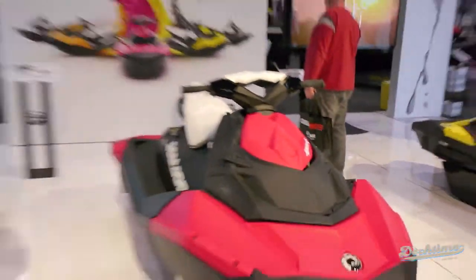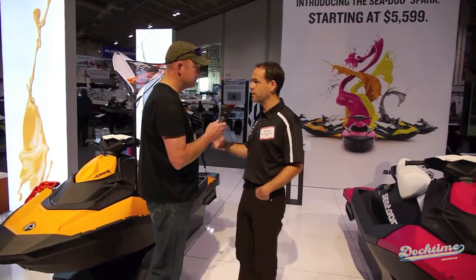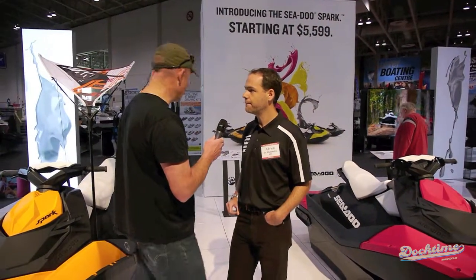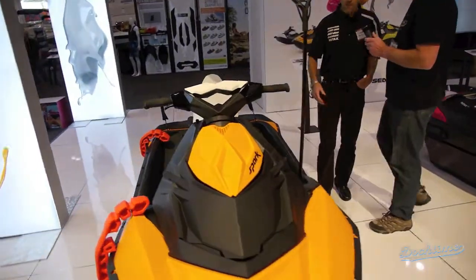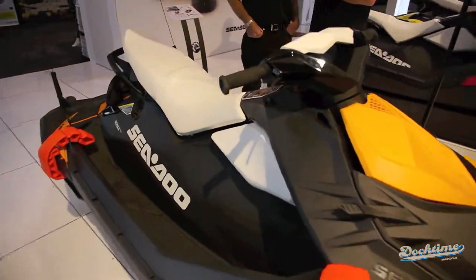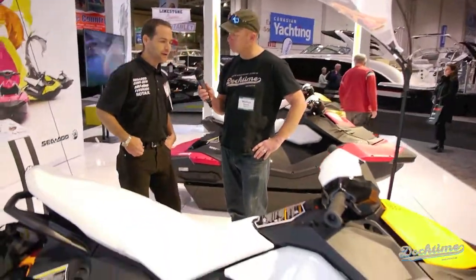There's a lot of interest with people walking by, and you can see the booth has a nice layout. Today we're going to be speaking about the Sea-Doo Spark in detail. It's just been introduced and is brand new for the coming season. What I'm pleased to introduce is the 2014 Sea-Doo Spark from BRP — the maker of Ski-Doo snowmobiles, Can-Am ATV, and Can-Am Spyder.